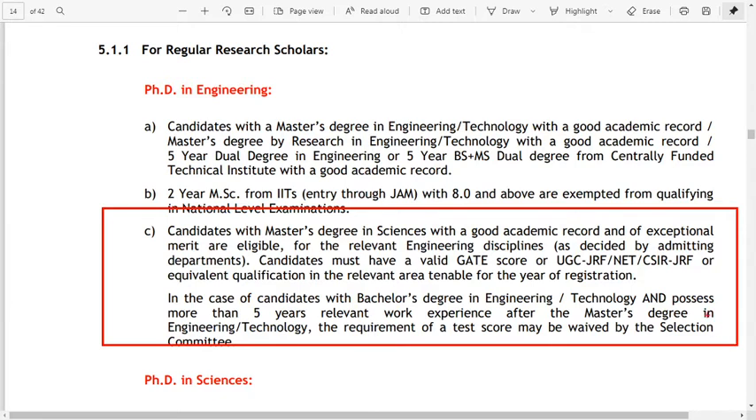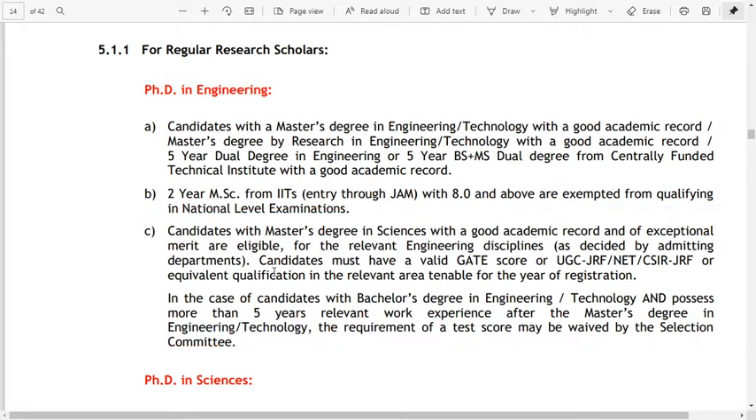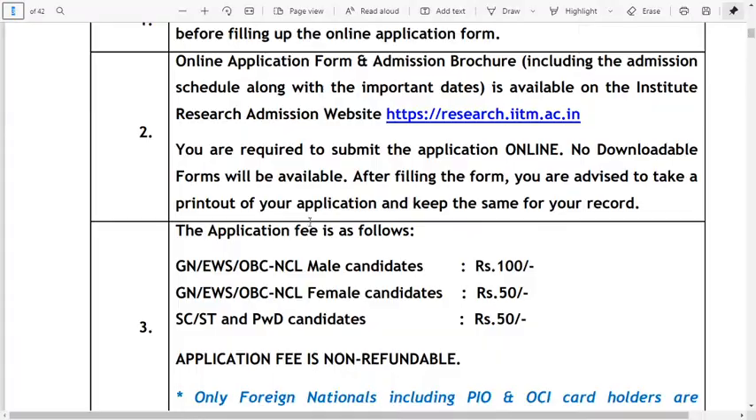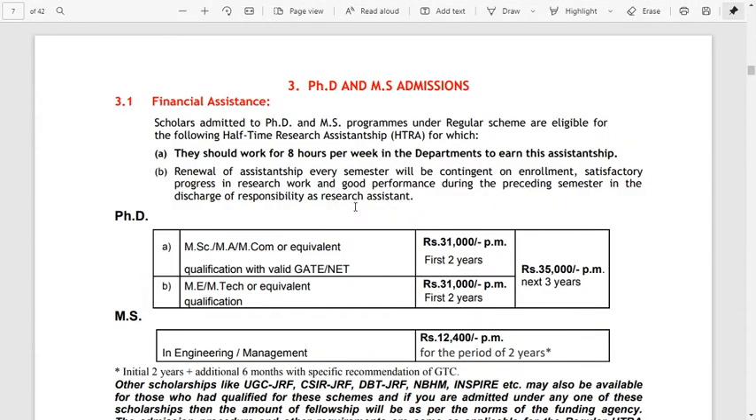For relevant disciplines, candidates must have a valid GATE score, or UGC, CSIR JRF, NET, or equivalent. Candidates with a Bachelor's degree in Engineering and more than five years of relevant work experience after their Master's degree may also be considered. Either relevant experience or a Master's degree with GATE, or IIT with high CGPA, makes candidates eligible to apply for PhD admission.